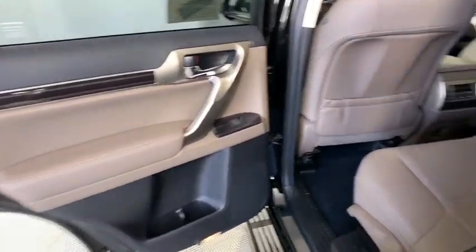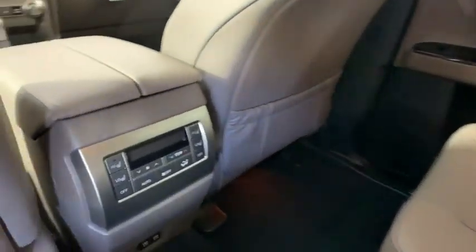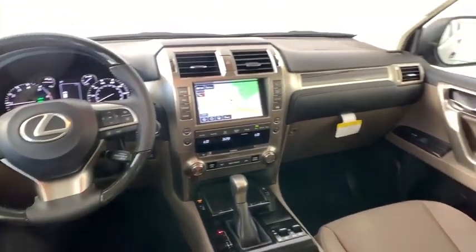Leather-wrapped steering wheel, power steering, adjustable steering wheel, cruise control, auto-dimming rear-view mirror, keyless start, floor mats, four-wheel disc brakes, four-wheel drive.